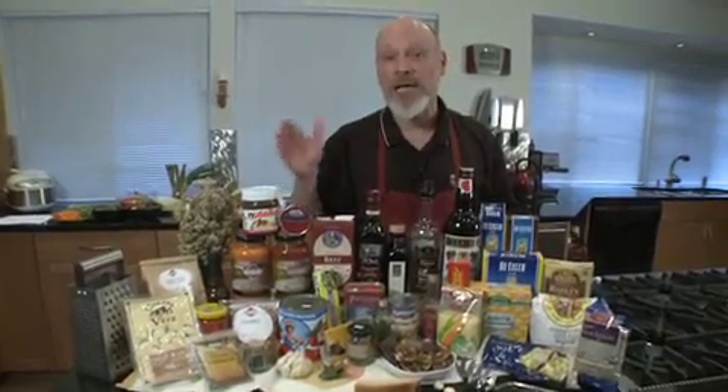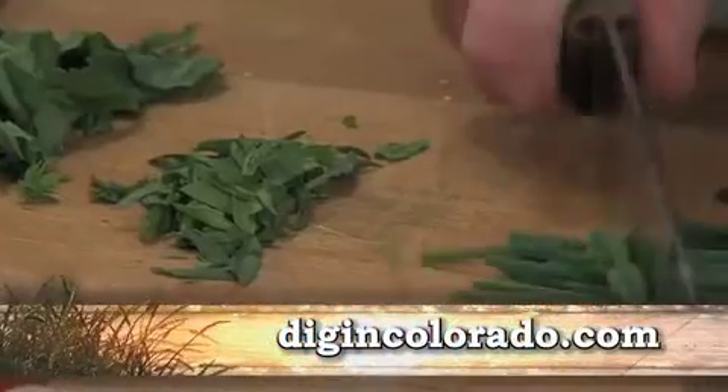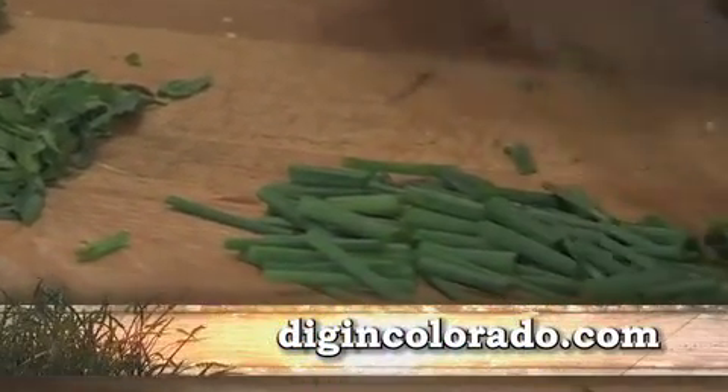We've got a whole list of these on the website at digincolorado.com. We're going to take some of these ingredients and some things out of the garden and turn them into a beautiful pasta and vegetable dish.